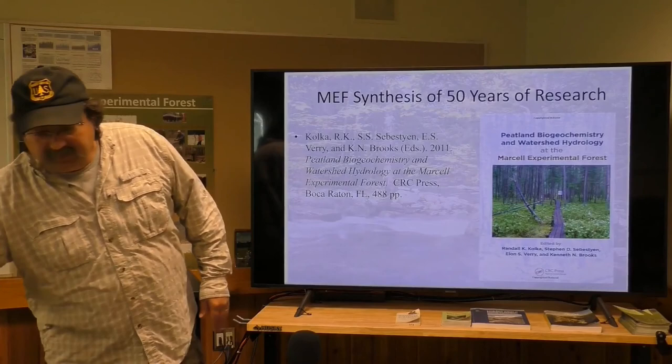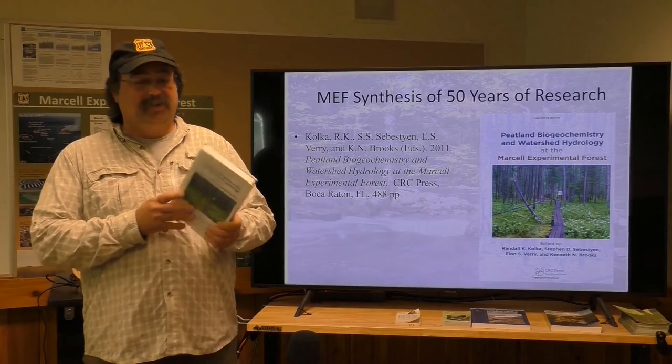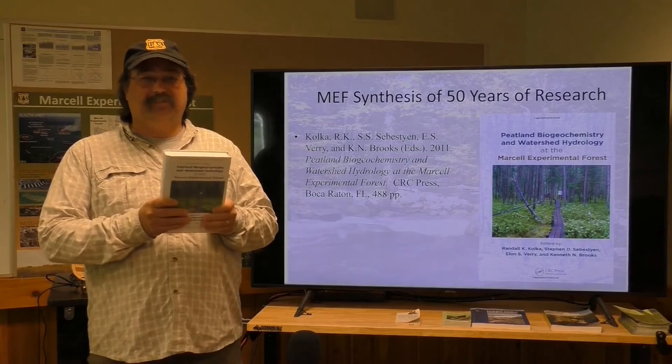To the extent that in about 2010, we decided to pull the band back together all the way back to 1960 because we were losing some of our institutional knowledge. We developed a synthesis — a compendium — of everything we've ever learned at Marcell and put it all together in one book, so when we get a new scientist, new graduate student, or new faculty member that wants to work with us, we have a copy to get them up to speed.